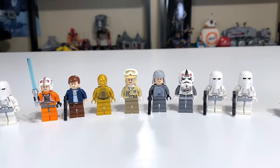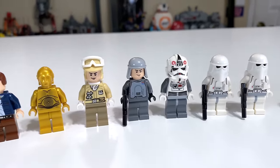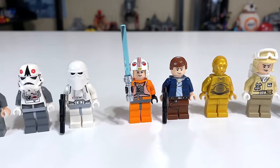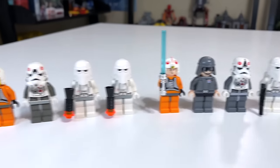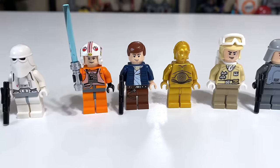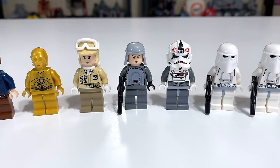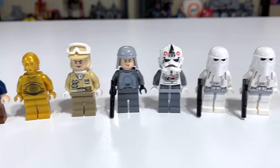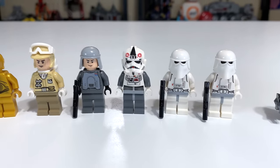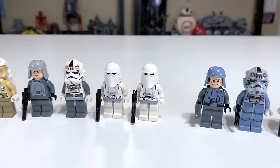2010 really brought a lot to the table with eight total minifigures: a couple of snow troopers, an AT-AT driver, General Veers, a rebel trooper, C-3PO, Han Solo, and Luke Skywalker. Luke was definitely better than the two previous renditions with a much more detailed helmet. Han Solo was a nice touch. The General Veers was an improvement, but still not perfection. The AT-AT driver came with the newer style helmet from around 2009, though they were still using the older snow trooper.